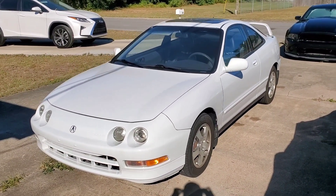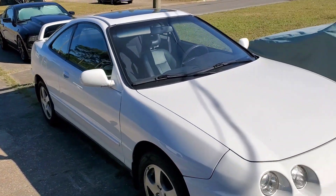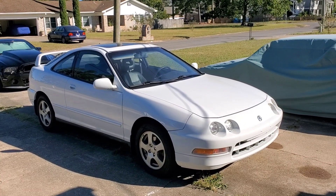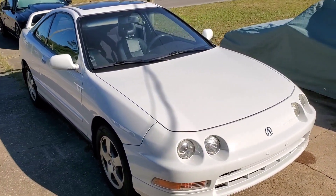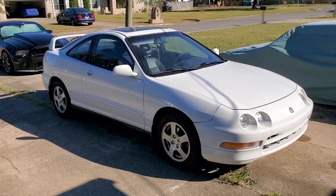I actually ended up picking this car up for $6,500. The guy had it posted for $8k and we ended up making a deal at $6,500. Me and my brother drove about two hours to go get it, and I've been daily driving this thing for about two and a half months now. It hasn't given me pretty much any issues whatsoever — there's been a few little things that I'll show you guys.